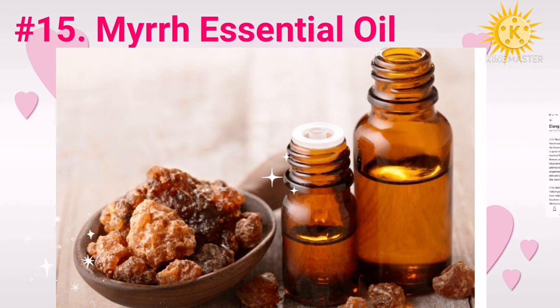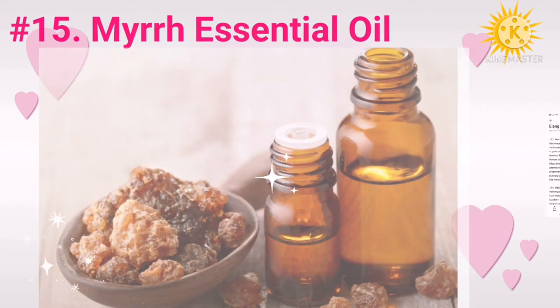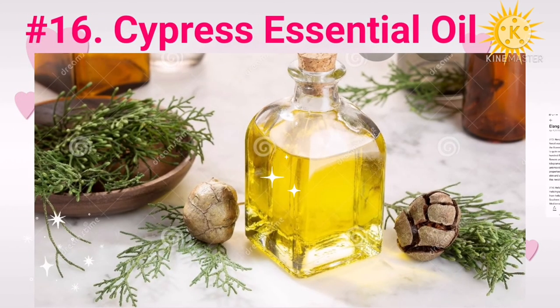Number fifteen: myrrh essential oil. Myrrh essential oil is obtained through steam distillation of the gummy resin from the small and thorny myrrh tree. Two studies have found that myrrh and frankincense oils, when used together, help improve skin permeability and blood flow in the skin. Both of these factors are essential for keeping your skin hydrated, wrinkle-free, and youthful.